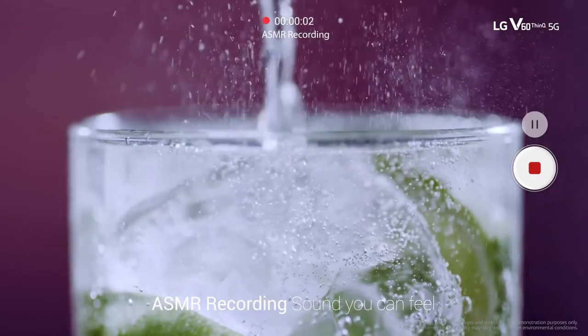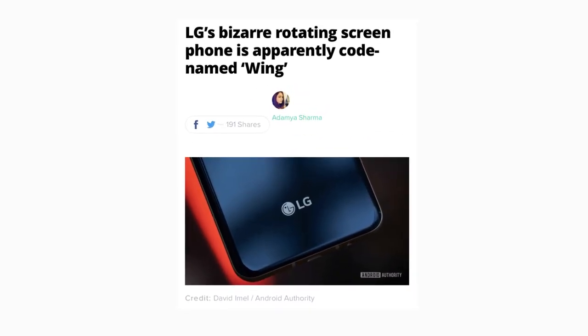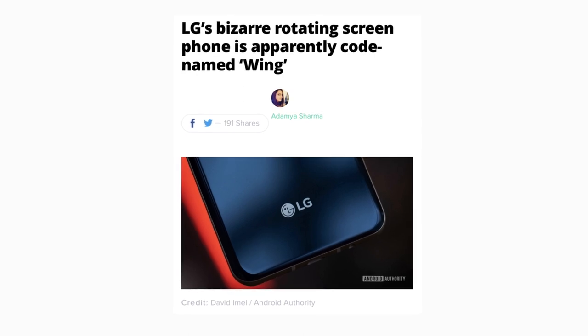While you view your primary content on the reportedly 6.8-inch main screen, the wings can show secondary information, quick controls, and more. Think of it as editing a picture on the main screen while all your controls, sliders, and tools are displayed on the wings on the side.